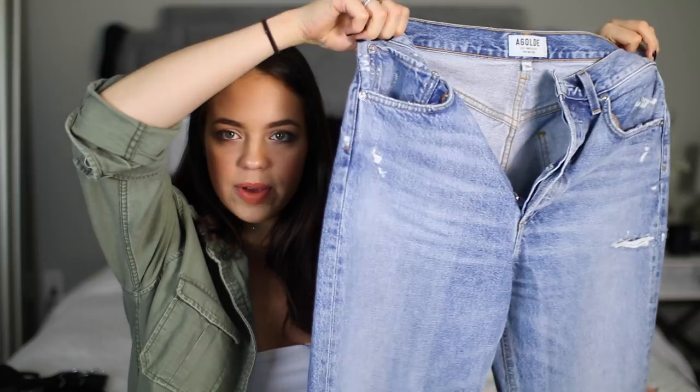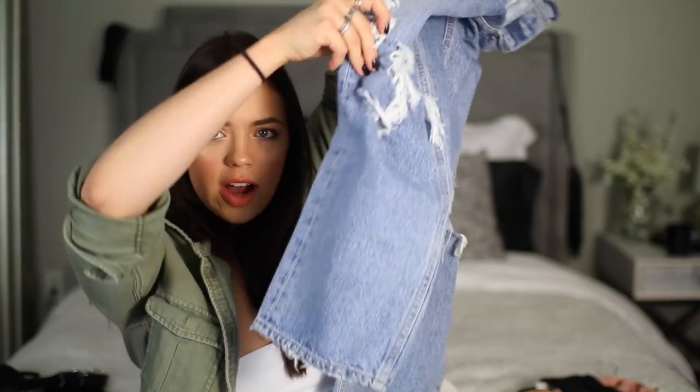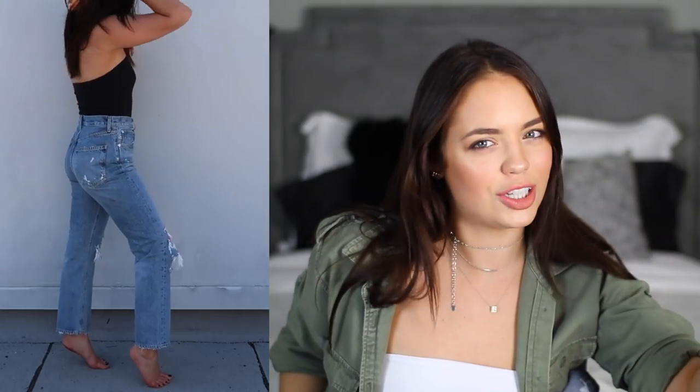These next pair of jeans I have worn so much and I think I've owned these for about two weeks now. I'm obsessed — these are like the weirdest cut pants I've ever worn. They're also from Urban Outfitters, the brand is called A Gold, I think. They're super distressed with a wide straight cut at the bottom, but they're kind of like floods — they don't go all the way to your ankle. When you wear heeled sandals with them it looks so good, but you can also just wear Converse. They just fit so well.